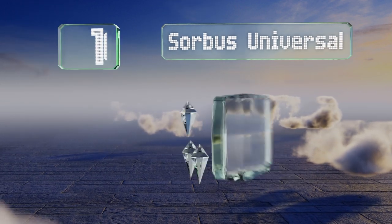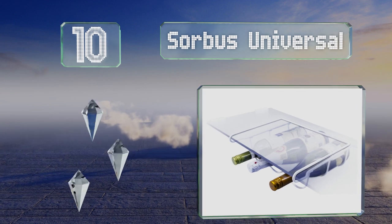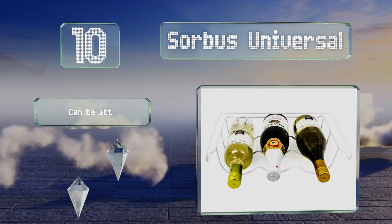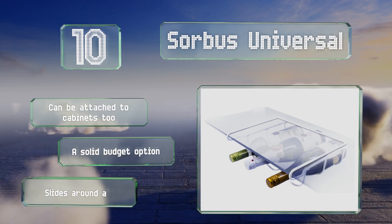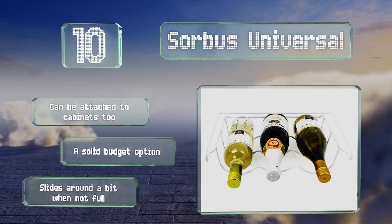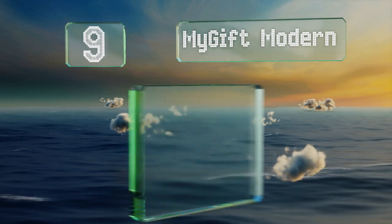Starting off our list at number 10: if you keep rosé, champagne, and other sparkling or white varieties in your rotation, the Sorbus Universal is a compact selection that fits most refrigerator shelves to keep your libations nice and chilled. It's crafted from durable metal and sports a neutral finish. It can be attached to cabinets too and is a solid budget option, however it slides around a bit when not full.